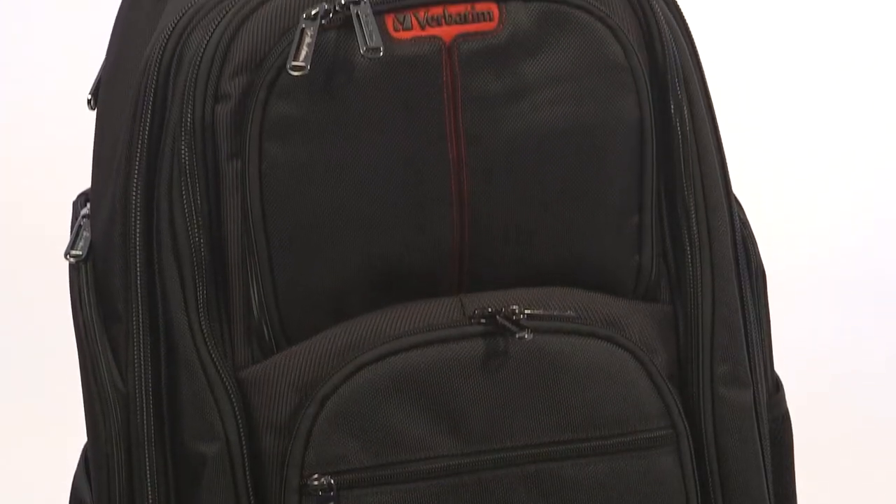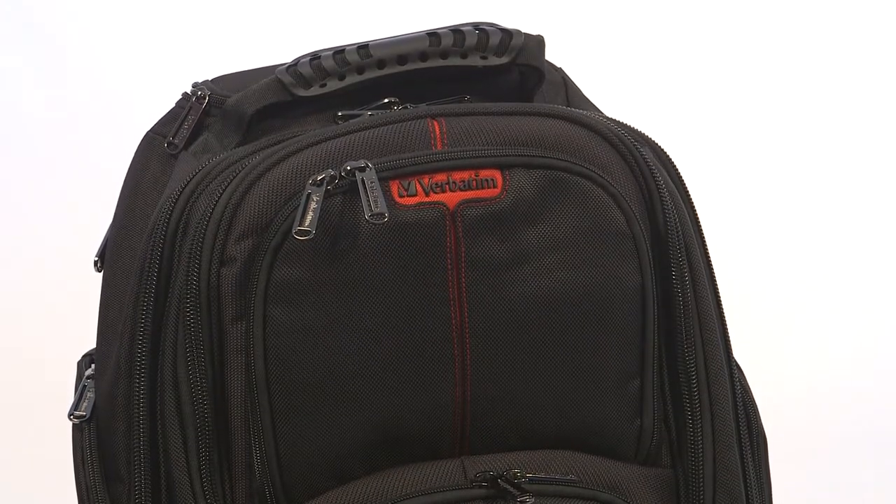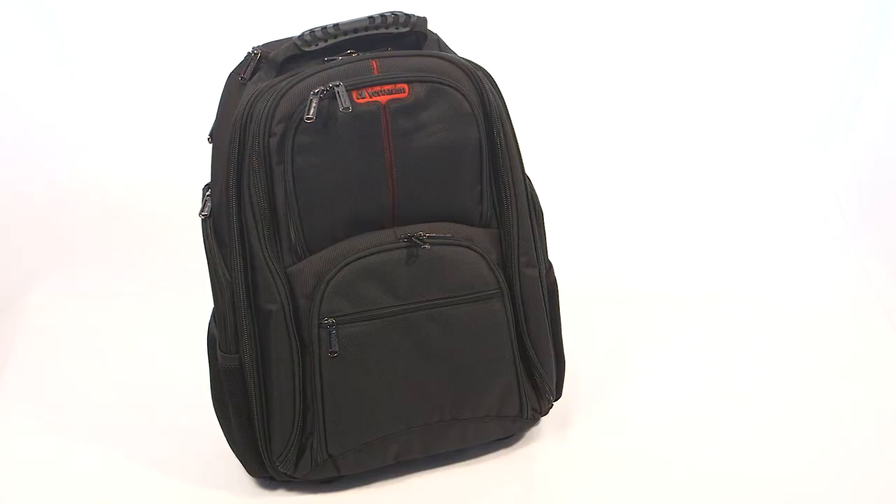The Verbatim Paris Rolling Backpack is developed to be the best possible travel companion for you. Quality you can trust.